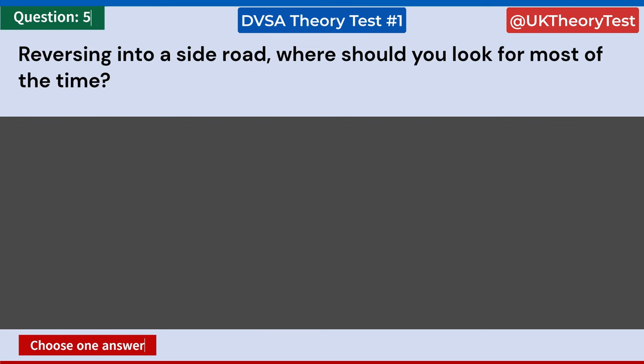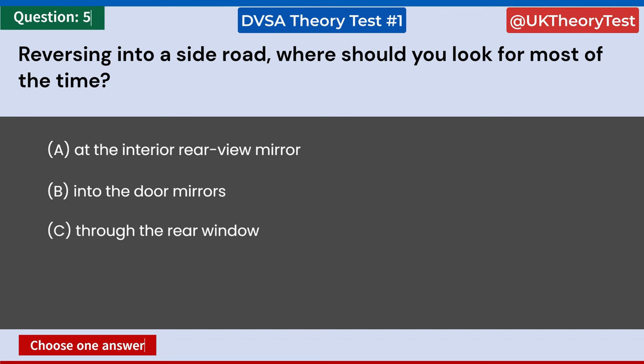Reversing into a side road — where should you look for most of the time? A: At the interior rearview mirror. B: Into the door mirrors. C: Through the rear window. D: At any pedestrians ahead of your car. Answer: C. Through the rear window.